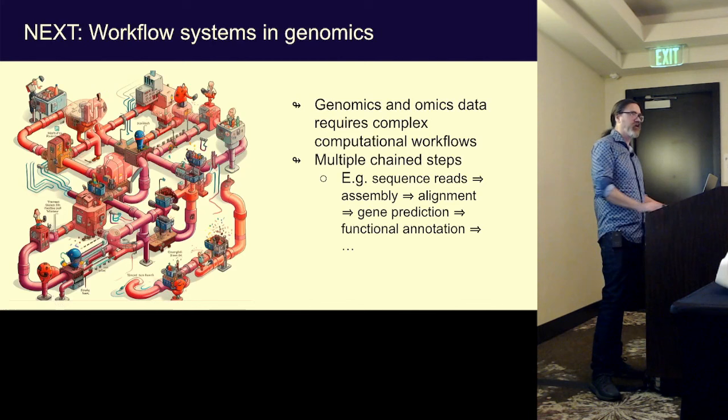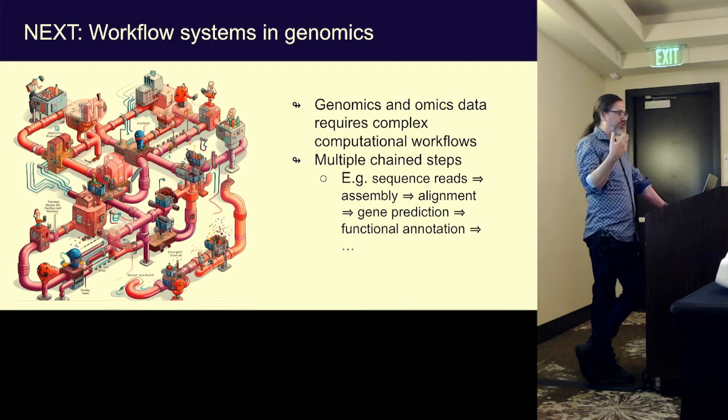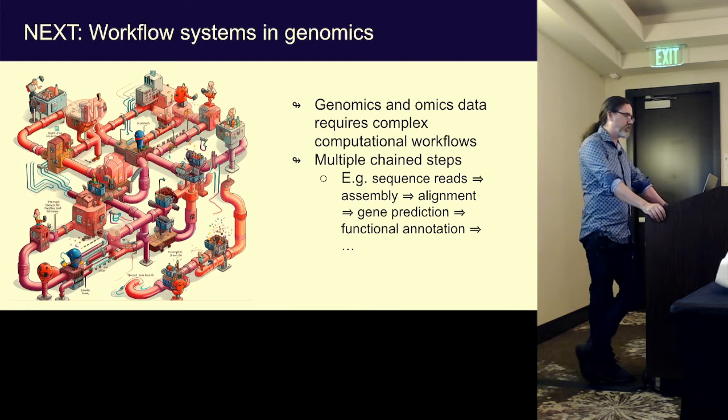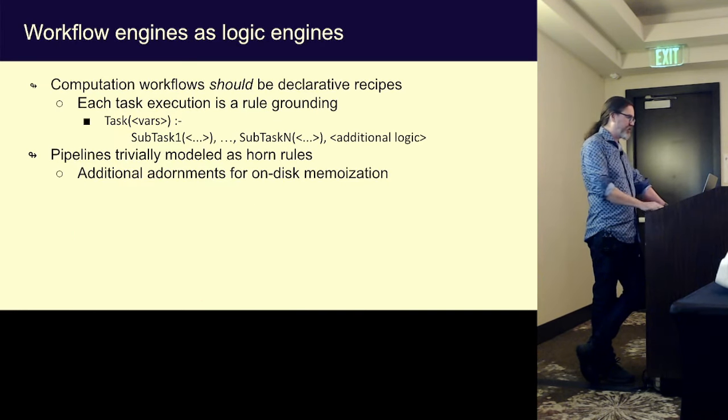After that I went back to doing more normal bioinformatics things. But then I got hooked again because I was doing a lot of things involving computational workflows. In genomics and high-throughput molecular biology, you're assaying a lot of different molecules and DNA sequences. There are often complicated computational workflows: you've got sequence reads, you assemble them, align them, do gene prediction, do functional annotation. This often leads to spaghetti logic of Perl, Bash, C, maybe make files.